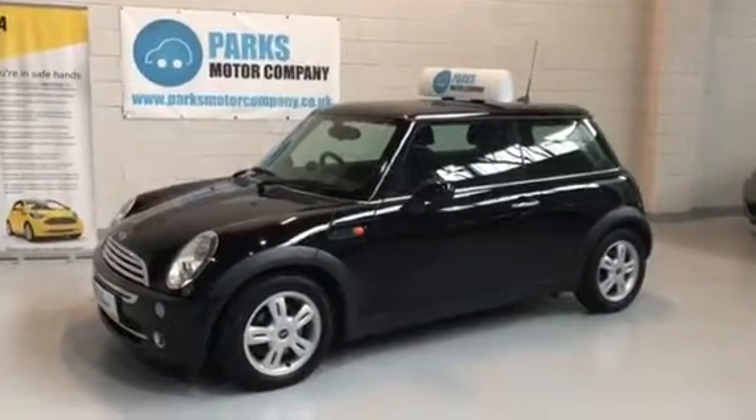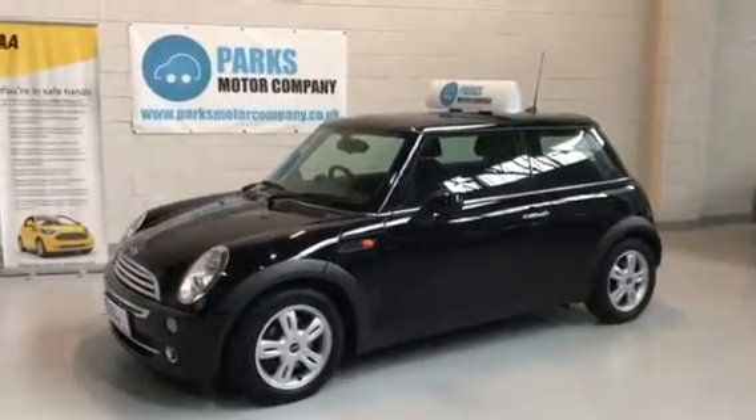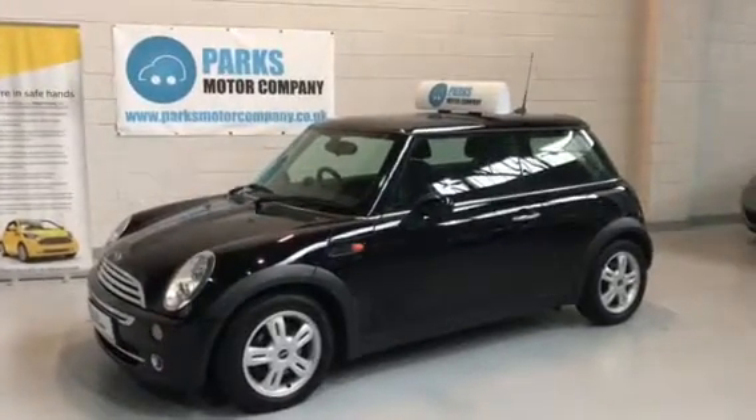Afternoon folks, John here from Parks Motor Company. Just gonna take a moment to show you around this 2005 Mini Cooper that we've got in stock.